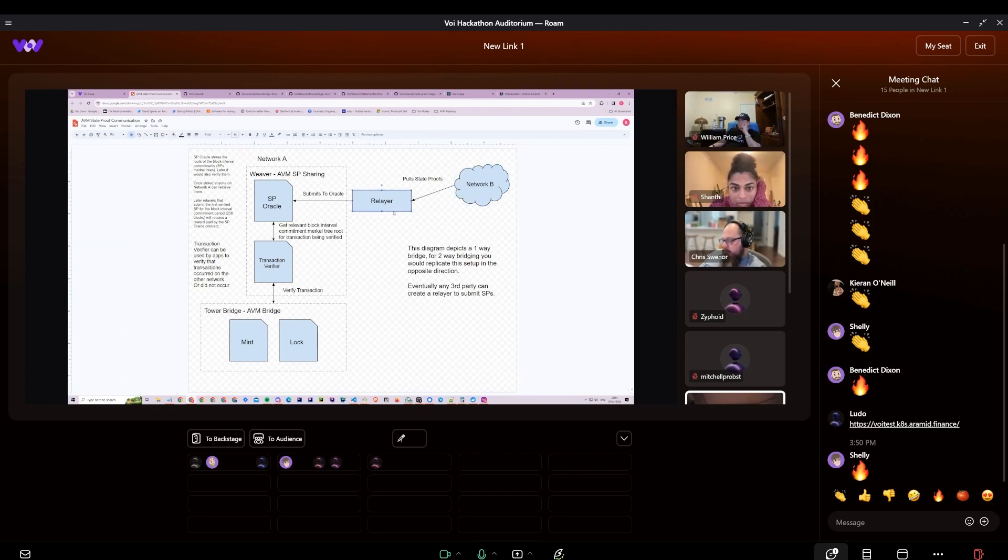What we did was build a prototype relayer such that anybody can come along and pick up these state proofs and submit them to what we are calling Weaver. Weaver is right now one smart contract, but at a later date it could be broken into two: one to store in boxes the root of the Merkle tree, and the other to actually do the transaction verification. It will return true or false if a transaction has happened, and you have to provide the round and the transaction ID.